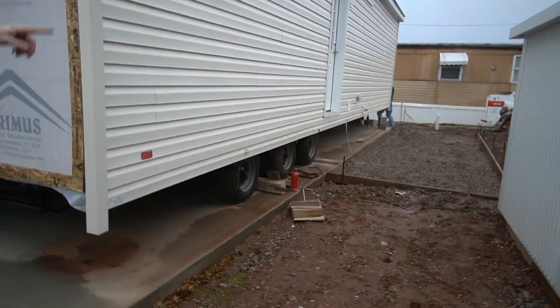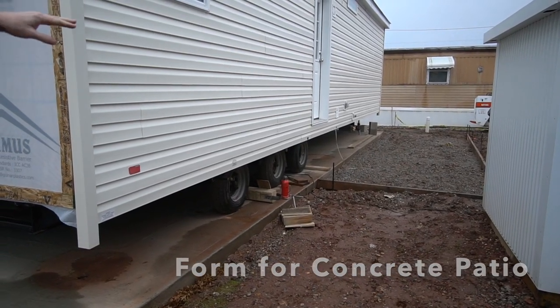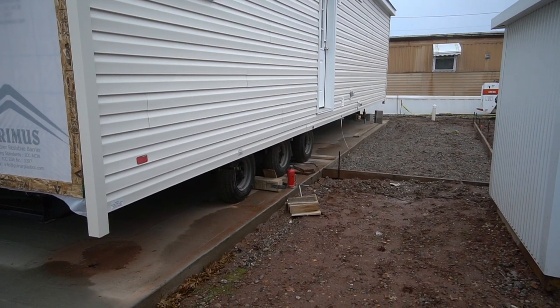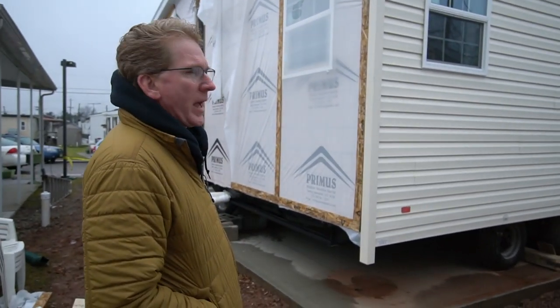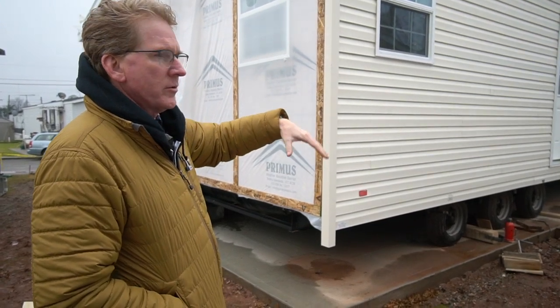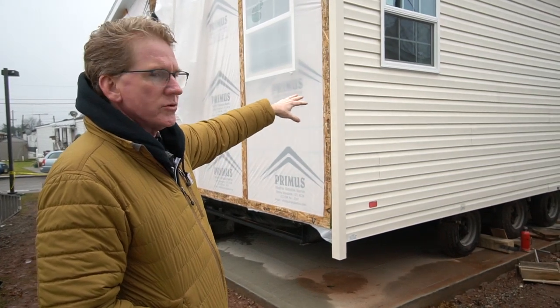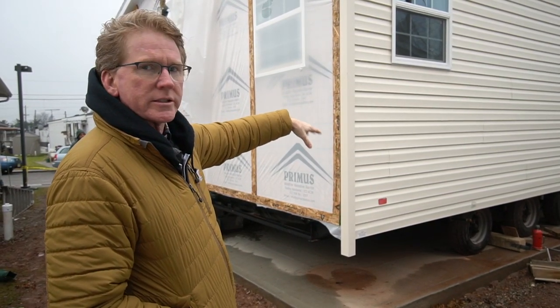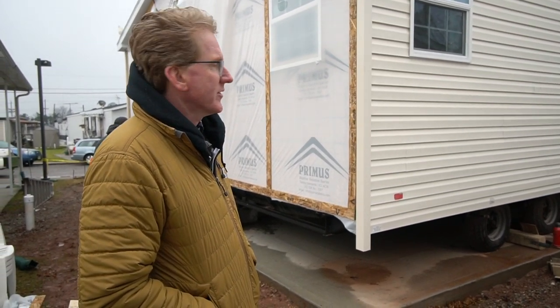Here in the back of the house, there'll be a set of steps, a patio, and there'll also be a shed. This has a pretty unique backyard. Normally there would be two small single-wides in here, but we decided it would be better to combine the two lots together and make one lot for a two-bedroom, two-bath house.